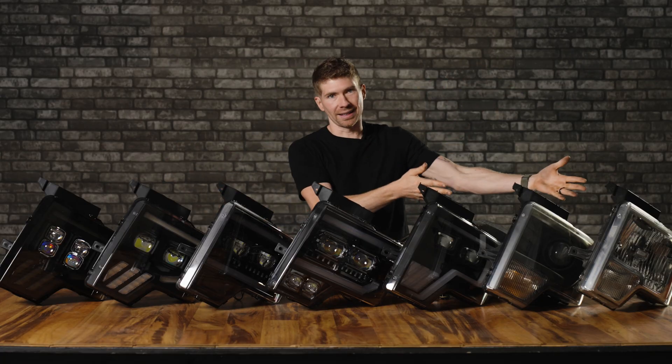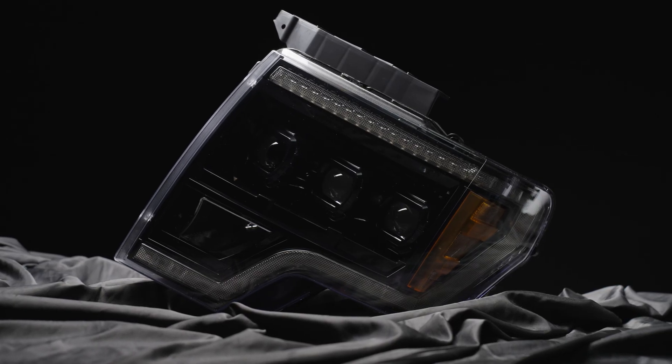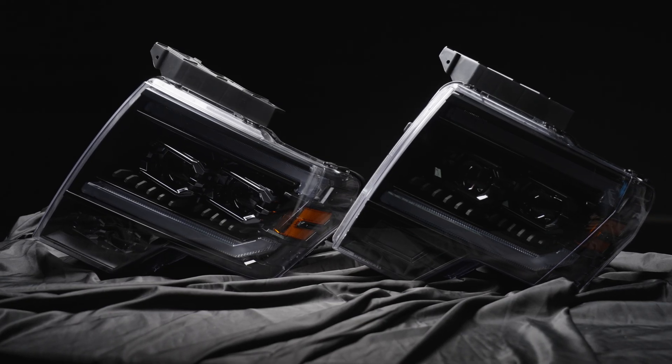And the two stock headlights. I'm not going to include this one right here — this is the original Morimoto XB, which has been on the market for a while. It's a very good headlight, but I go completely in depth comparing it to the new XB Evo and the XB Hybrid in a separate video.